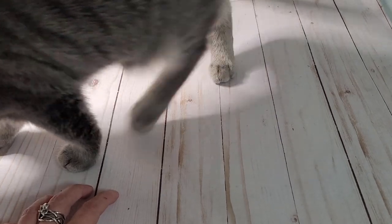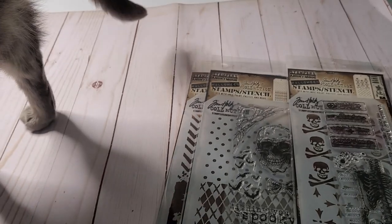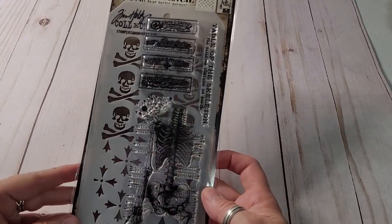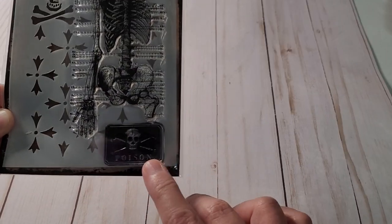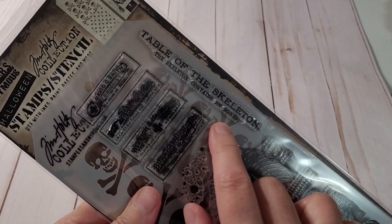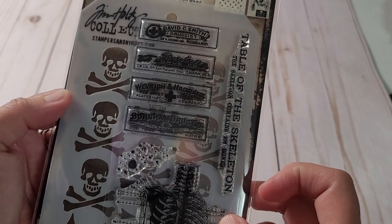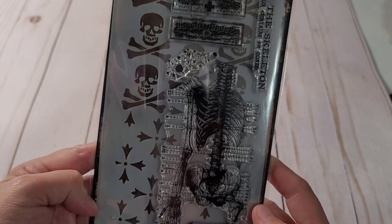Halloween wasn't at Hobby Lobby, so I thought I'd try Joann's. I did have some luck and I'll start off with these stamps. Let me adjust this so you can see — stamps and stencils. There were a lot more; these are just the ones that I chose. We've got the skeleton and I love the poison stamp. Tables of the skeleton, the skeleton contents, and how many bones. Little stamps — skull and crossbones and this little stencil.